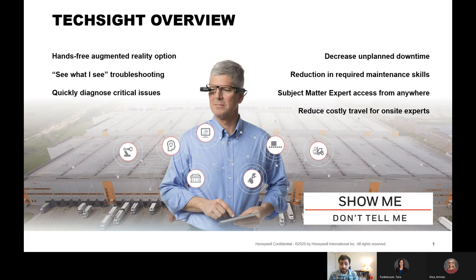There is a hands-free augmented reality option — I actually have a pair right here. What it allows is a see-what-I-see troubleshooting aspect. Because it's in a first-person view and you're hands-free, you can actually be working on and solving the problem while the experts see the actual problem. There's also a screen floating out in your virtual space that can display, say, a diagnostic diagram to help you solve the problem faster.